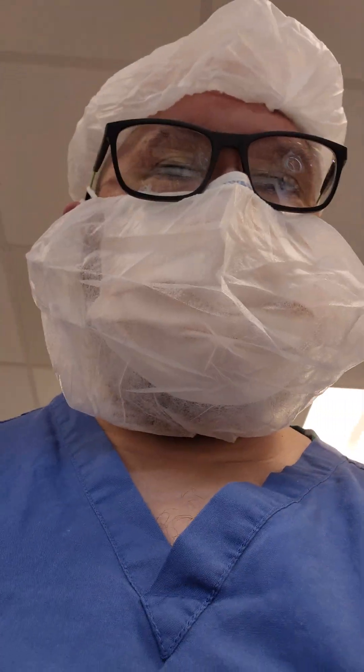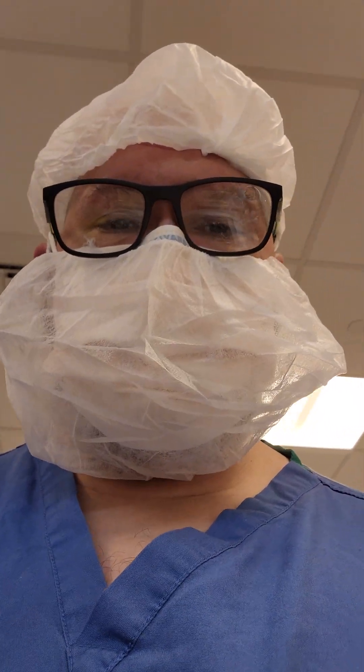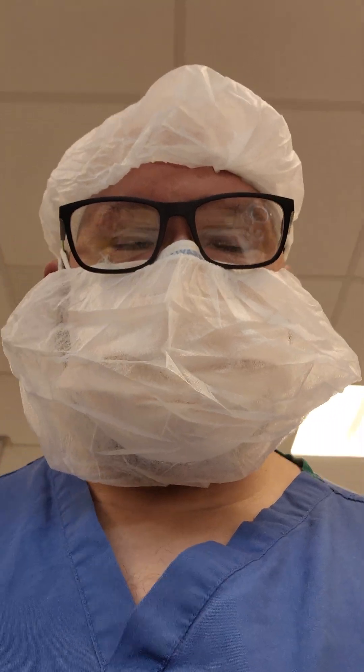What's going on guys? Welcome back to WDYDCSP — What Do You Do as a Sterile Processing technician?